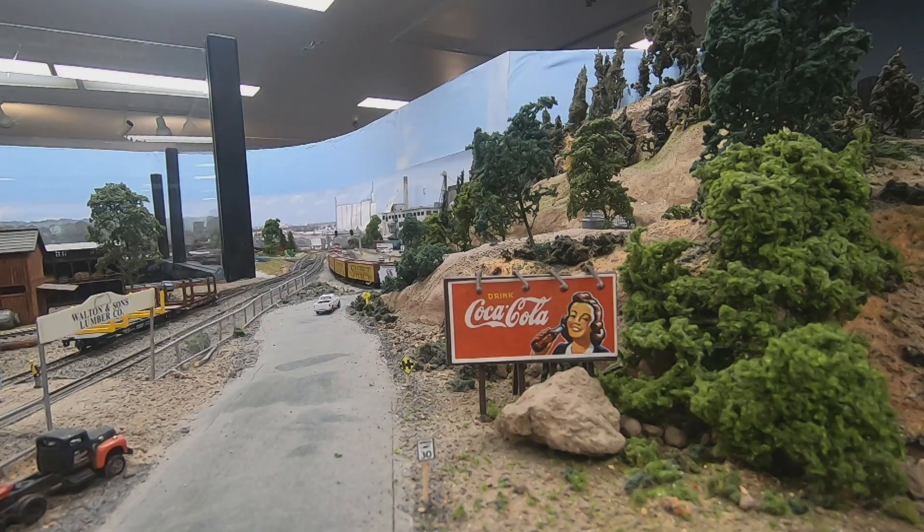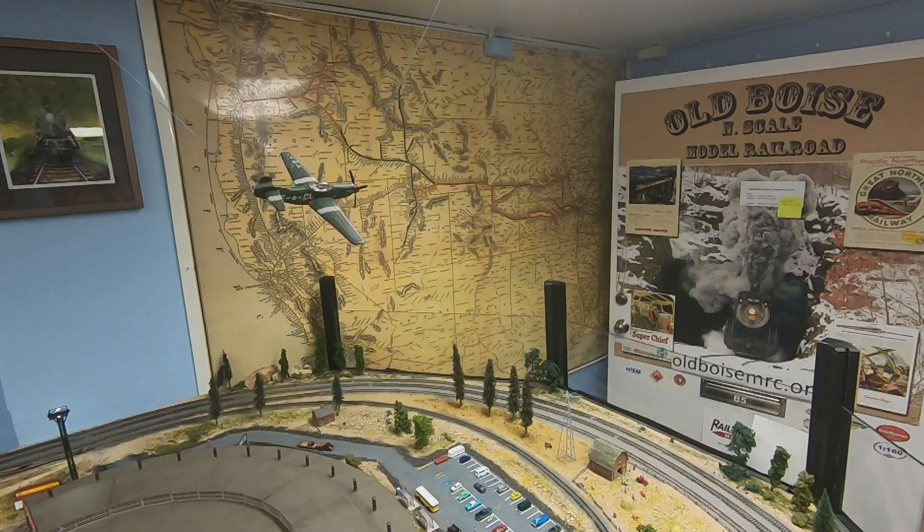We've been here 23 years and we're always working on the railroad. This is Jim and he's the president of the Old Boise Model Railroad Club. It's actually magical — when kids come and witness this, their eyes start to sparkle, and for myself you just turn into a little kid again.